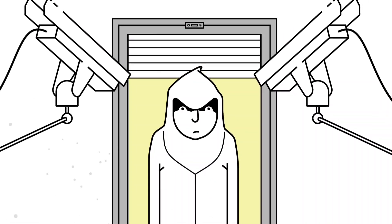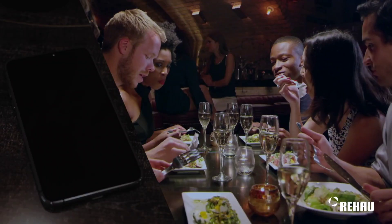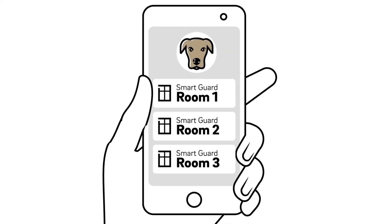Plus, it's all conveniently managed through the Rehouse intuitive app, allowing you to monitor your windows and doors from anywhere.